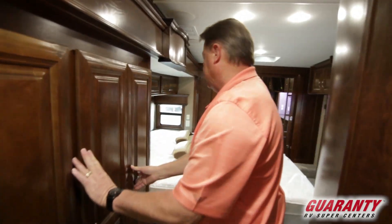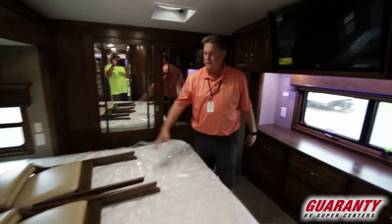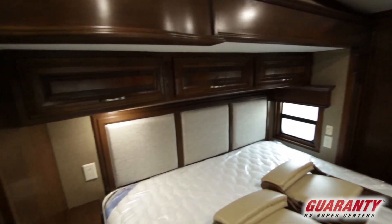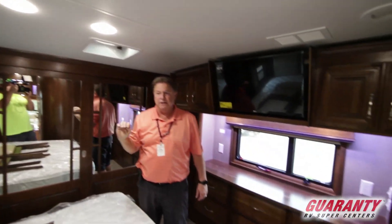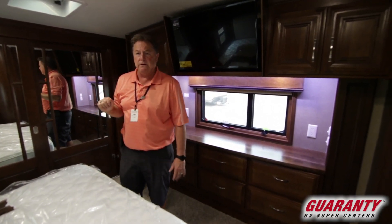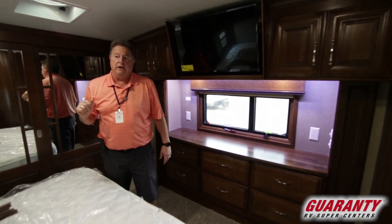Then we walk into the bedroom — big king bed, two folding chairs for the dinette stored here. Backlit ledge above for your reading lights above the bed, a window, and a fantastic fan. Padded ceiling. Remember, this coach has a three-and-a-quarter-inch thick wall, so it's going to be very warm in the winter months and stay very cool because of the insulation factor in the thick walls in the summertime.